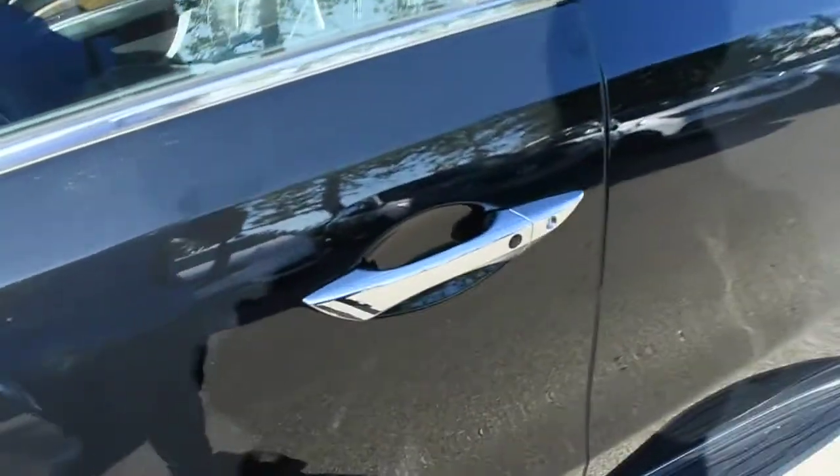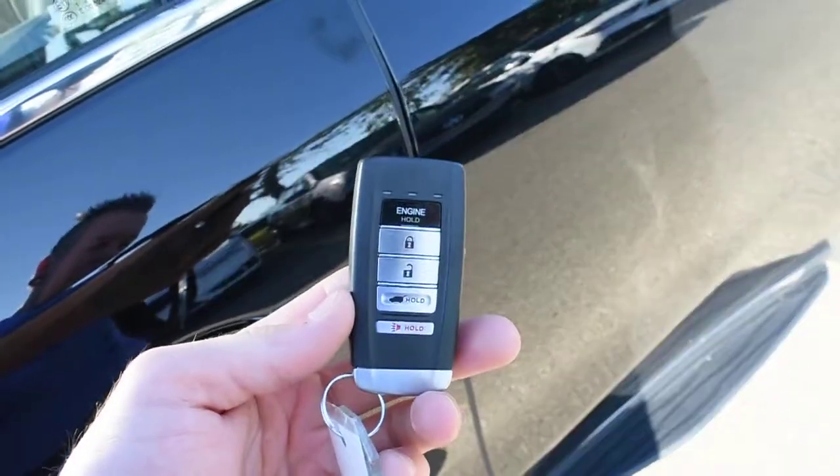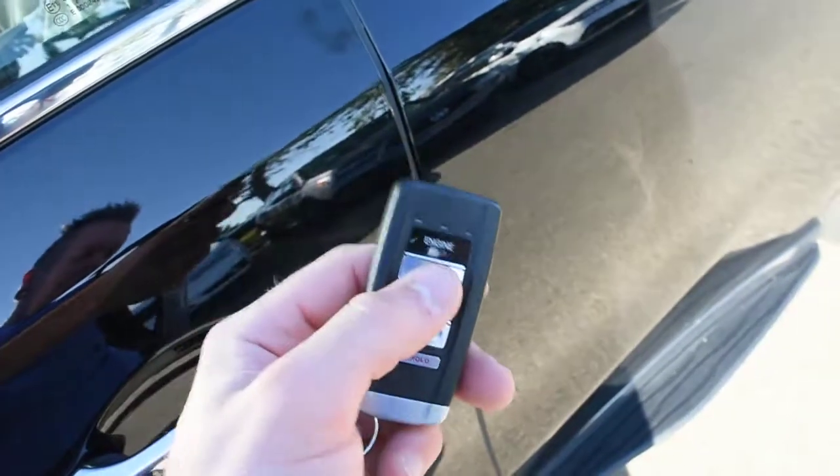Making our way towards the cabin, this offers a keyless entry system with your Acura smart key, which includes an integrated remote starter system.